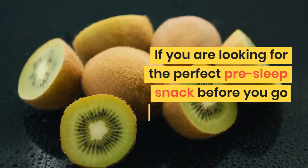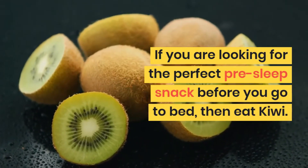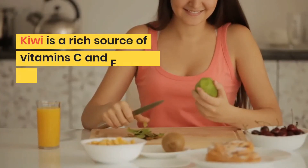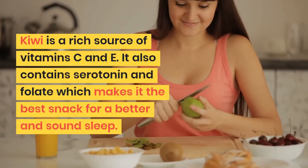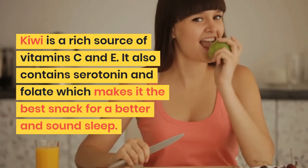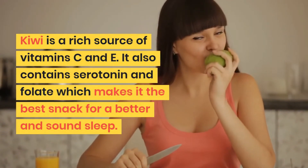4. Kiwi. If you are looking for the perfect pre-sleep snack before you go to bed, then eat kiwi. Kiwi is a rich source of vitamins C and E. It also contains serotonin and folate, which makes it the best snack for a better and sound sleep.